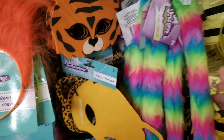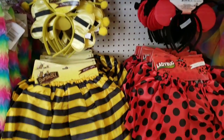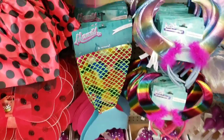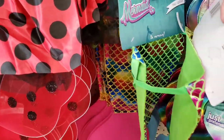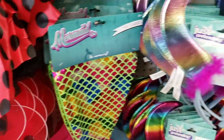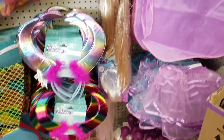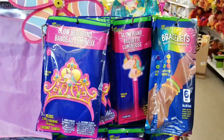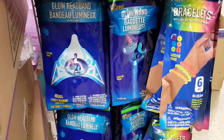There's also wings, a stiff unicorn tail, some little tutus, and a mermaid tail. The mermaid tail goes around the waist. Some more headbands with horns, Rapunzel, crowns. More headbands — these are glow-in-the-dark headbands, wands, and bracelets. Those are cute and different.